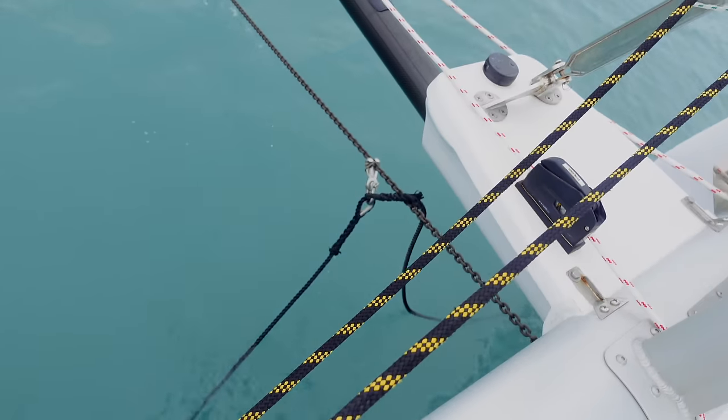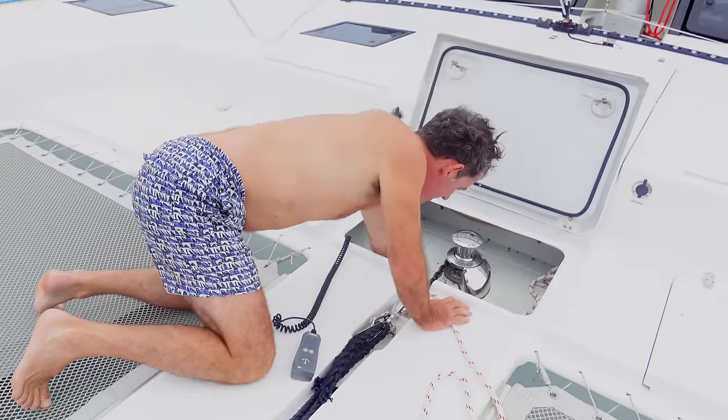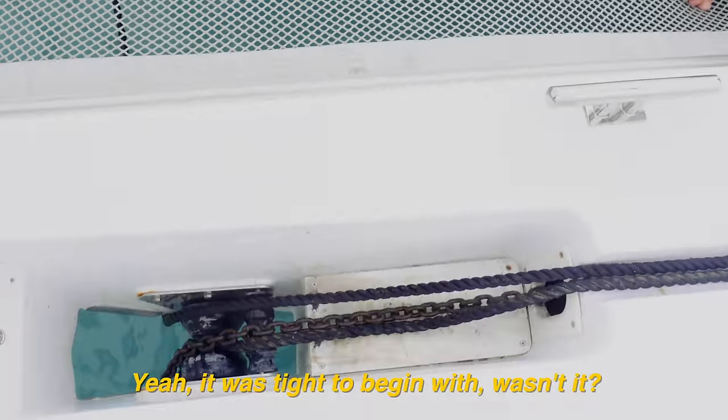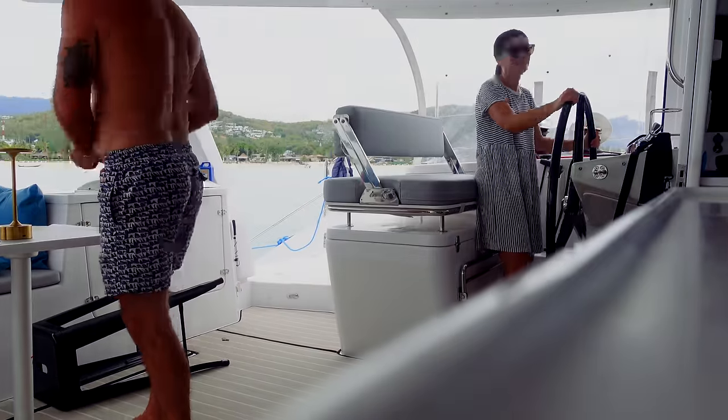Good morning! We've just left our anchorage on Samui and we are heading to Koh Tao.